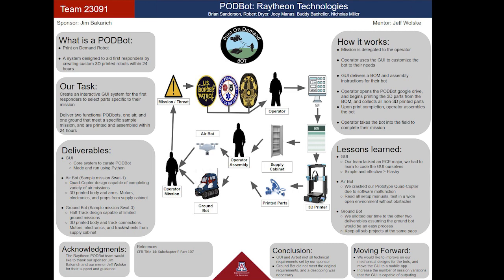Our team was tasked with creating a system that assists first responders with various tasks. The assistance comes in the form of a custom-made 3D-printed robot that can go from a mission task to a functional air or ground robot in 24 hours. This project specifically aids Border Patrol, SWAT, and Search and Rescue by providing them with a cheap, customizable drone option compared to the costly pre-ordered options.